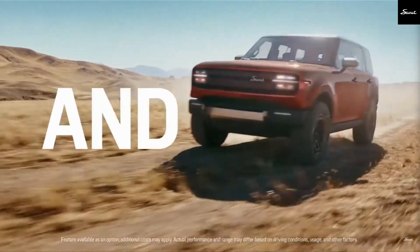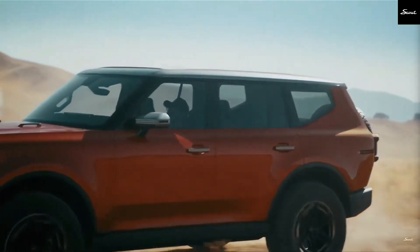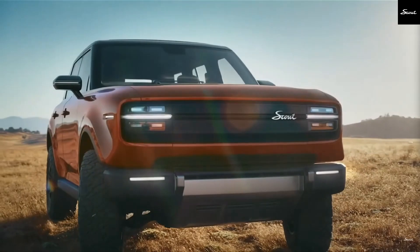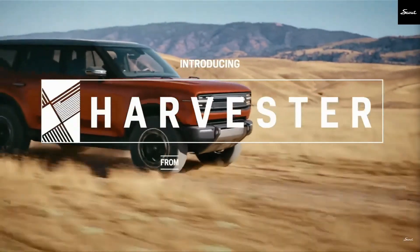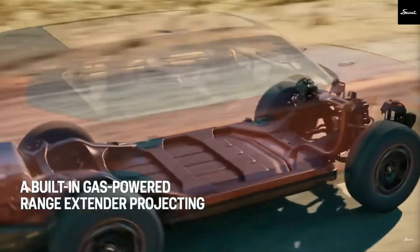Drop your thoughts in the comments — are you excited to see the Scout back in action? Hit that thumbs up if you think this rugged Scout looks as good as it performs. Thanks for watching, and stay tuned for more on the return of this off-road icon.